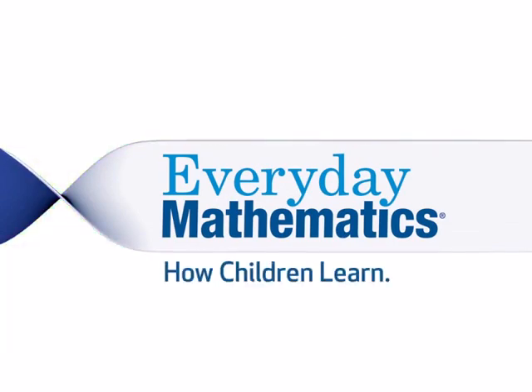Hi! My name is Chad Idle, and I'm a Product Marketing Manager at McGraw-Hill Education. I'd like to welcome you to an introduction to Everyday Mathematics, a comprehensive core elementary mathematics program for grades K through grade 6, and the only program that's engineered for how children learn.